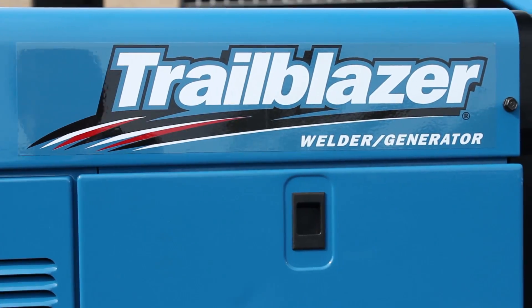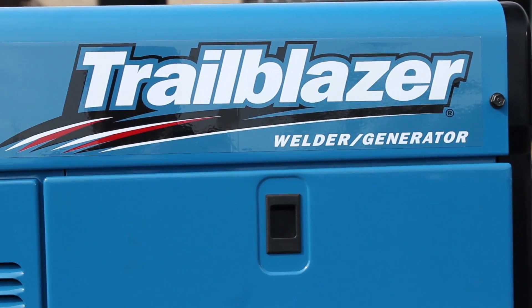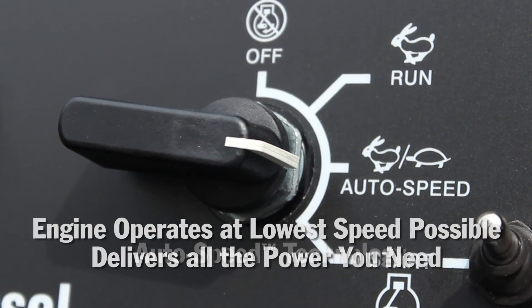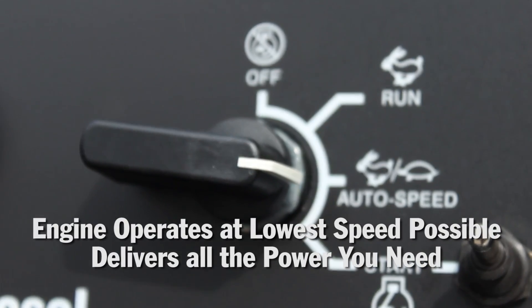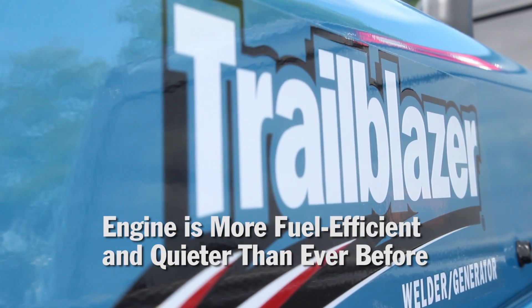Most high-speed welder generators always run at a maximum speed of 3600 RPM while you're welding. Autospeed technology allows the engine to operate at the lowest speed possible while still delivering all the power you need, meaning your engine is more fuel efficient and quieter than ever before.